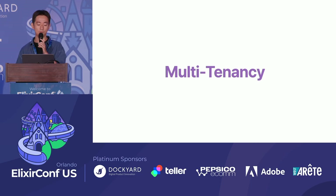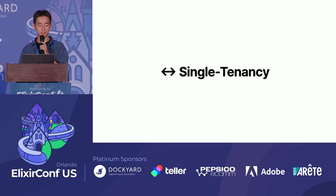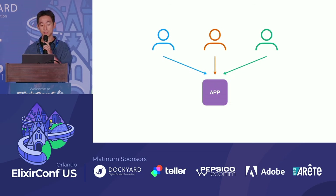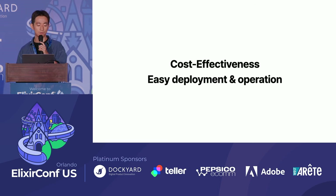Returning to the main topic — what is multi-tenancy? It's often helpful to start by looking at the opposite concept. In single-tenancy, a single instance of software serves a single customer. In multi-tenancy, a single instance of a software application serves multiple customers. Why do we need multi-tenancy? It's more cost-effective and easier to deploy and operate than single-tenancy.